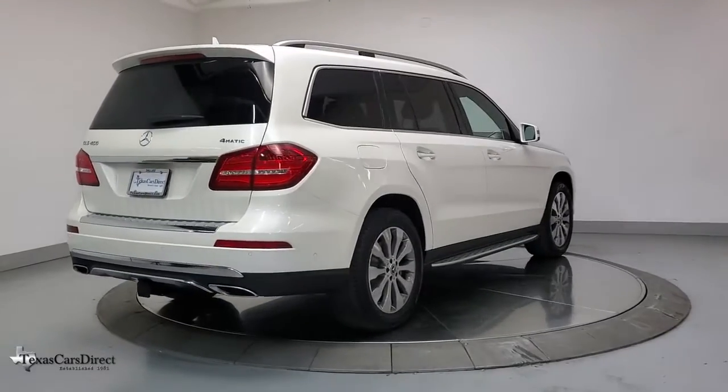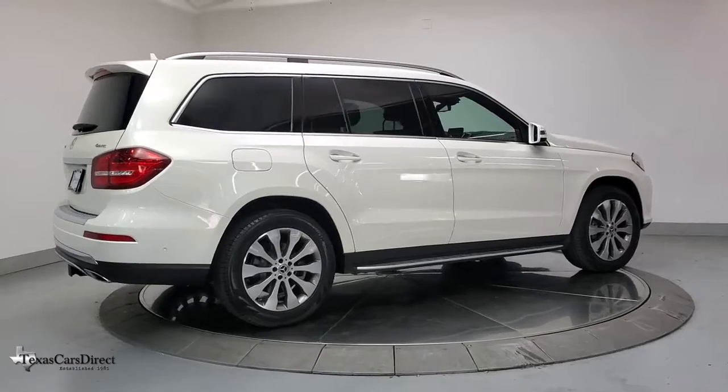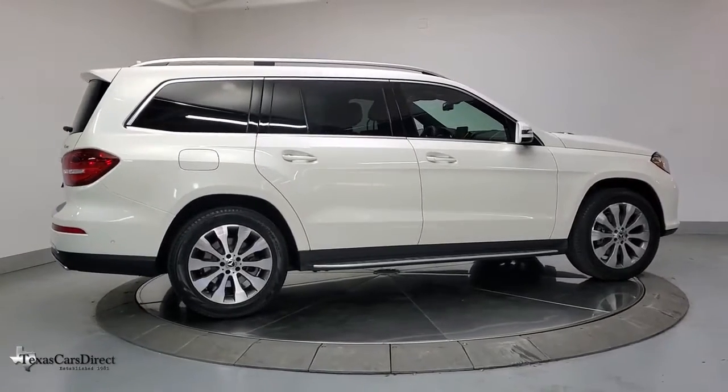Go forth boldly and brilliantly in this GLS 4MATIC SUV. Come in for a fun and easy test drive — our team will make it the best part of your day.